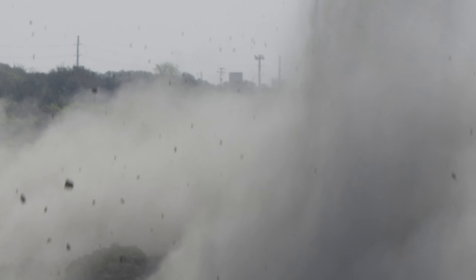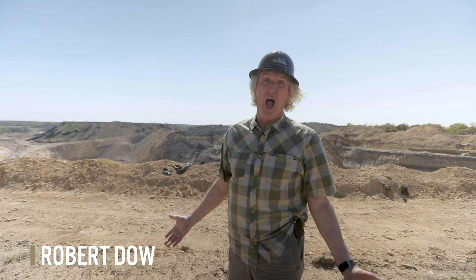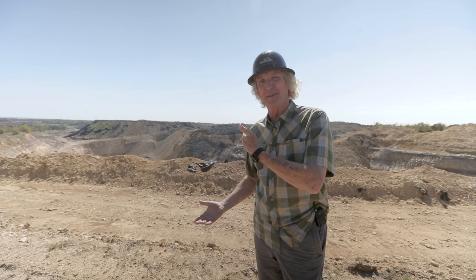That was great! Everybody hold put until we get the all clear. Wow, that was excellent! Robert Dow with Silver Creek Materials — we just had a blast out here at Silver Creek. We shot rock getting ready to crush it. From this distance, which is our safe distance, it looked like a perfect blast. Let's walk over there and take a look.